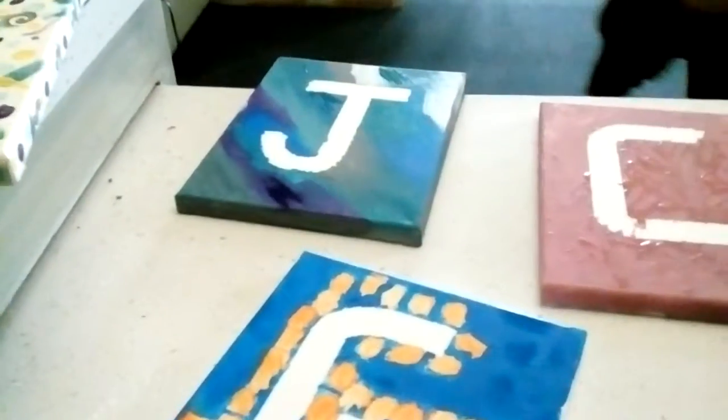My name is Mason. I'm Chloe. And Griffin. And today we just got done finishing our paintings.